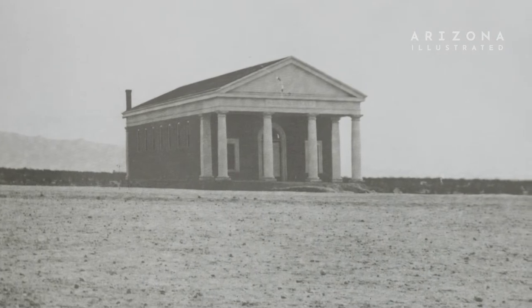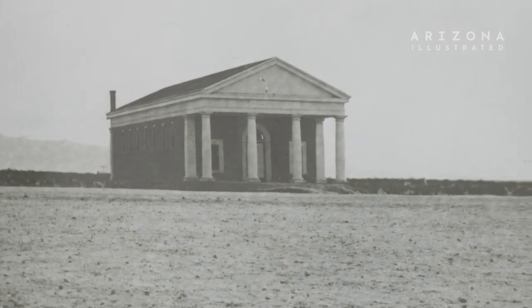It's the second oldest building on campus. It was built in 1903. It was originally built as the gym.